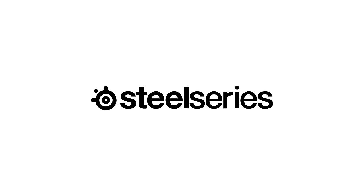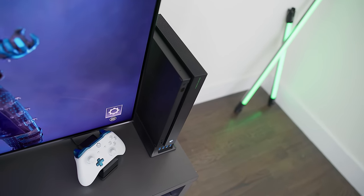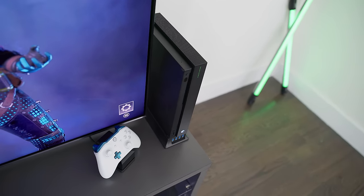This video is sponsored by SteelSeries. So as you guys know, I've been playing a ton of Xbox lately, thanks to Apex Legends.